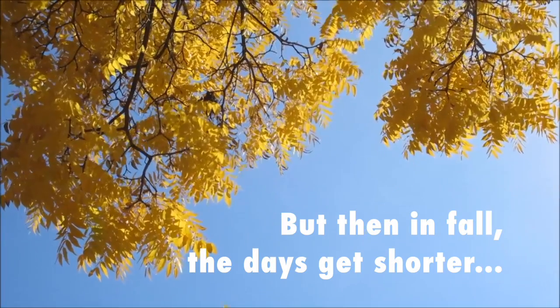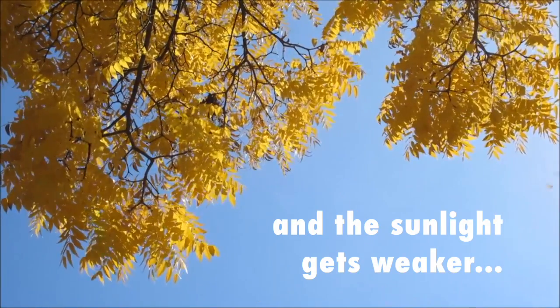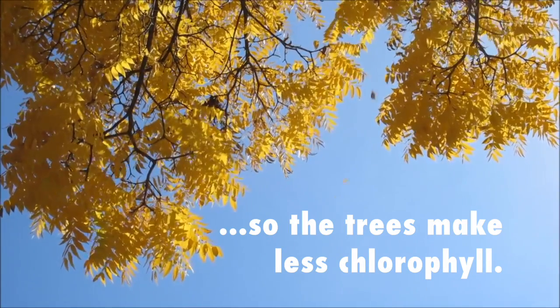But then, in the fall, the days get shorter and the sunlight gets weaker. So the trees make less chlorophyll.